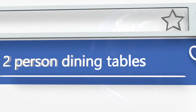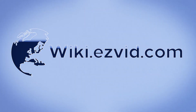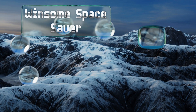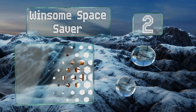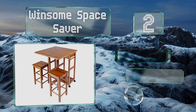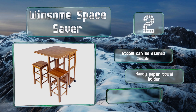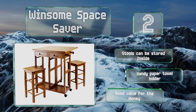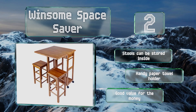At number two, available in both round and square variations, the Winsome Space Saver affords tons of versatility with its two drawers, extendable leaf, and four-wheeled construction. It's great if you move often or simply need something mobile for alfresco dining and entertaining. The stools can be stored inside and it includes a handy paper towel holder. It's good value for the money.